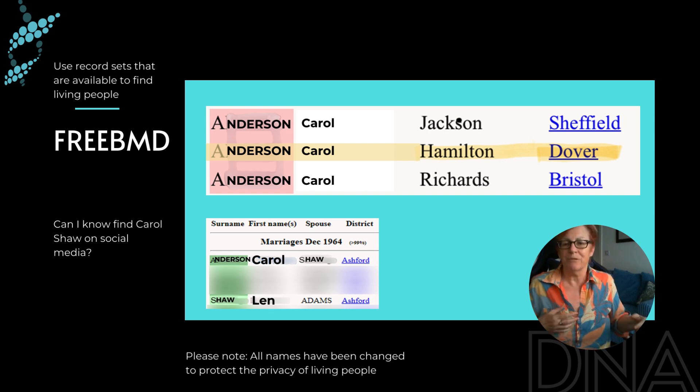I went to FreeBMD and found a Carol Anderson. My side of the family all went out to New Zealand and were brought up over there. My grandmother was quite young when they immigrated, but the rest of the family stayed in the UK and lived in Dover. And here I can find Carol Anderson being born around the right time in Dover, with a mother's maiden name of Hamilton.